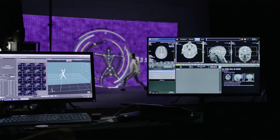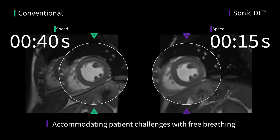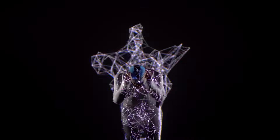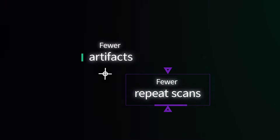SonicDL scans fast enough to match the speed of the human anatomy. The SonicDL that acquires images in a single heartbeat is of special importance in certain patients — those who really cannot hold their breath, such as advanced heart failure or patients with arrhythmia. Motion artifacts, which can pose a problem, are of course already better in shorter scans.